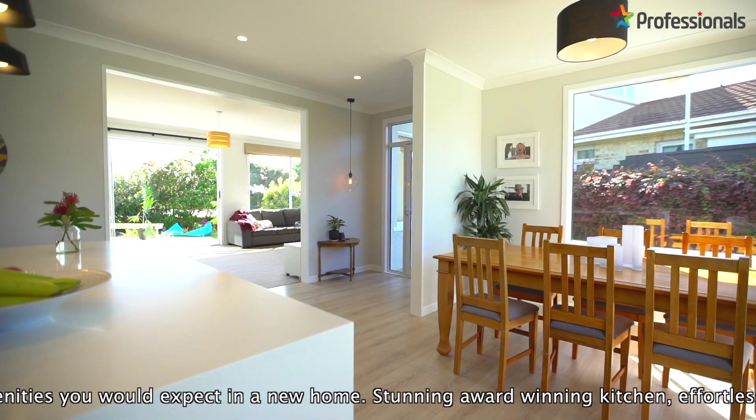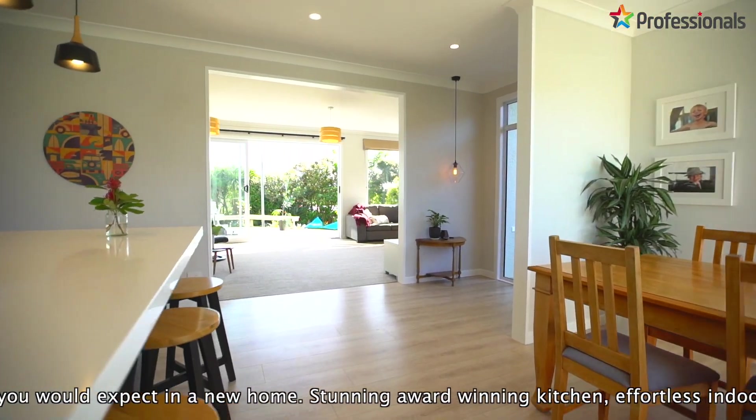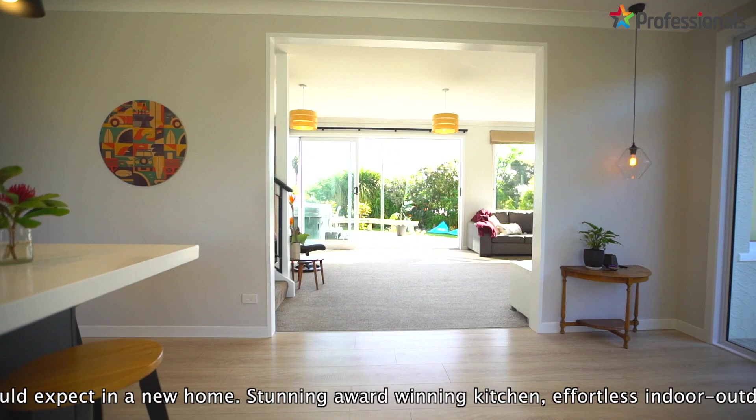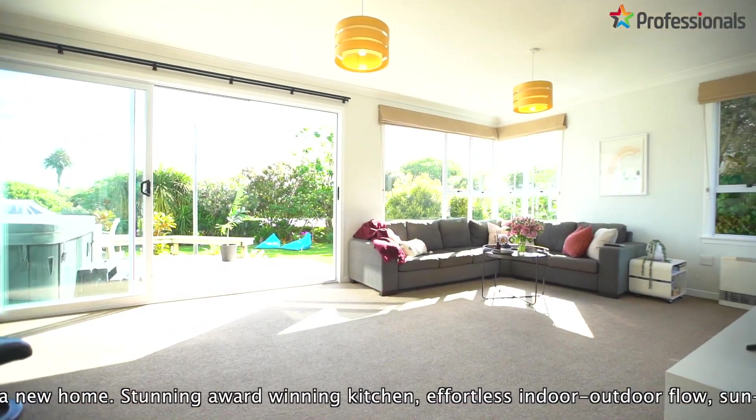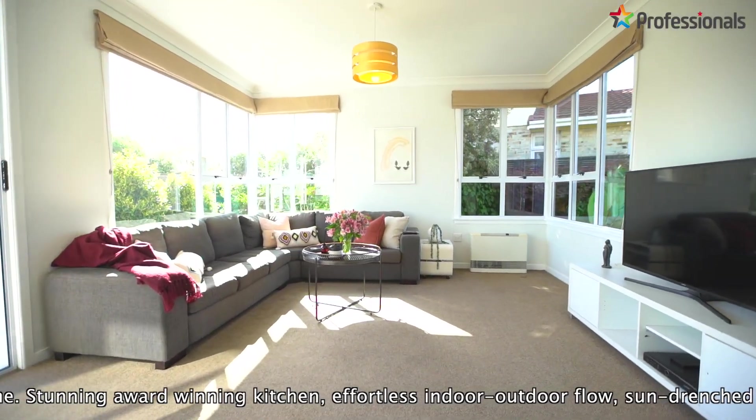Sun-drenched and light-filled throughout, the downstairs area also comprises two double bedrooms, a modern bathroom, and fabulous potential to utilise an adjoining smaller lounge into independent guest accommodation.